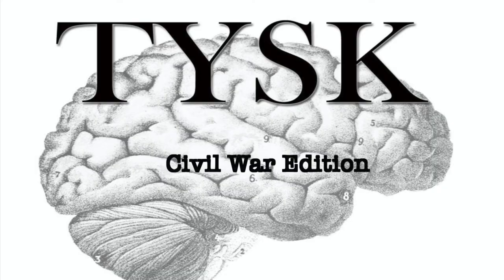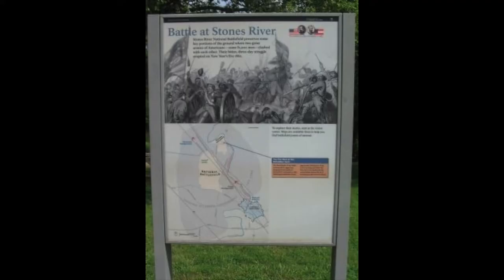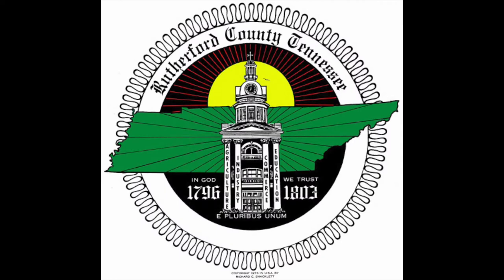Welcome to Things You Should Know, Civil War Edition. Today we are going to talk about the Battle of Stones River, located in Rutherford County, Tennessee, on December 31st, 1862 through January 2nd, 1863.